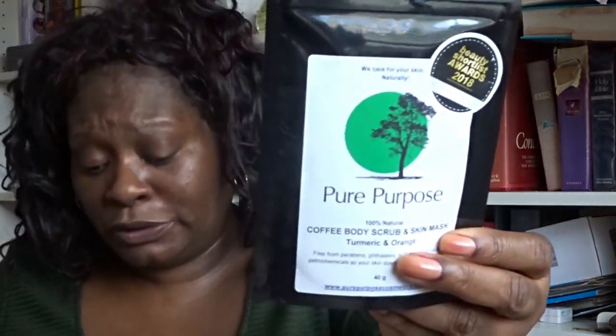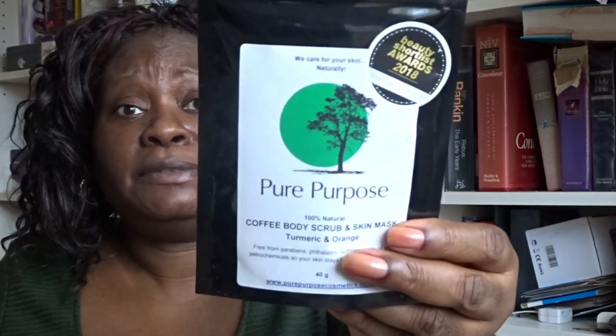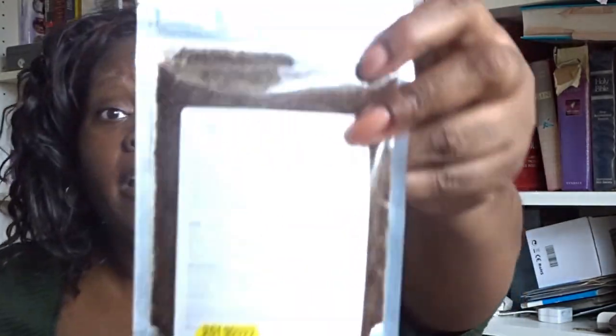Eve Parcel is a beauty box subscription focused on your monthly period and menstrual cycle. You can choose to have sanitary products or just the beauty products by themselves. You get two or three beauty products, an edible treat like a biscuit or chocolate, and a hot beverage like tea or coffee. This body scrub is one I tend not to keep — I do tend to give these away.